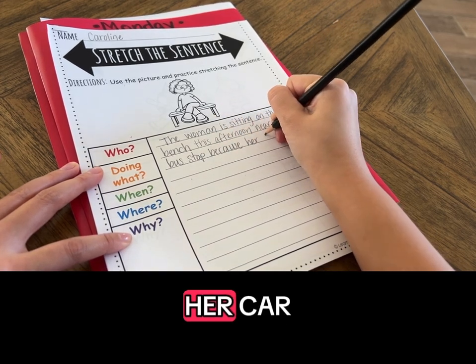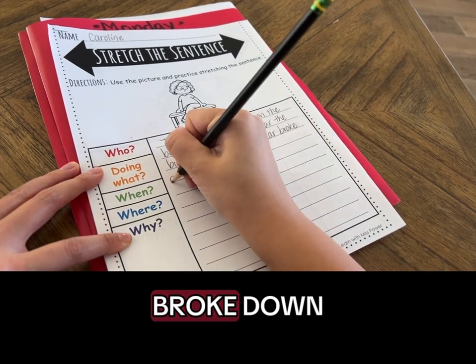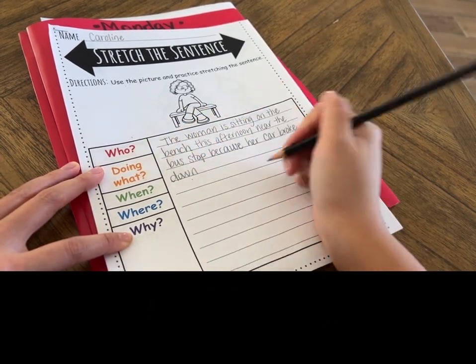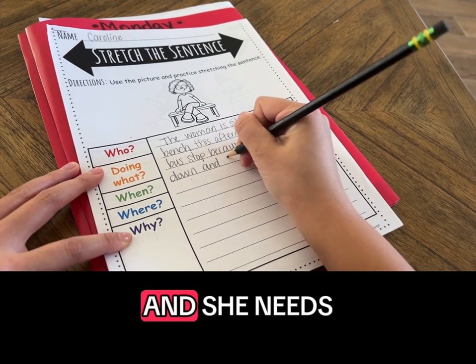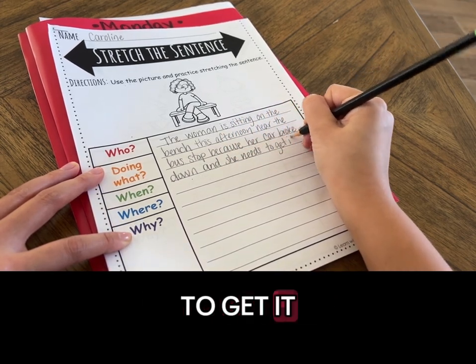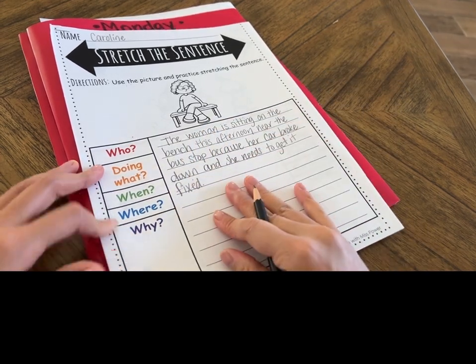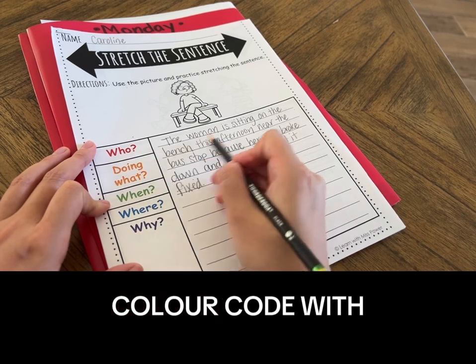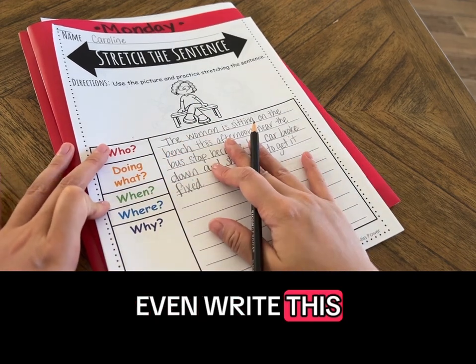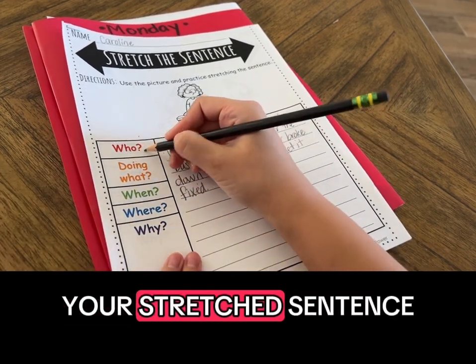Because her car broke down and she needs to get it fixed. You can also go back and color code with the crayon, or you can even write this in different colors to make sure that you have each part of your stretched sentence.